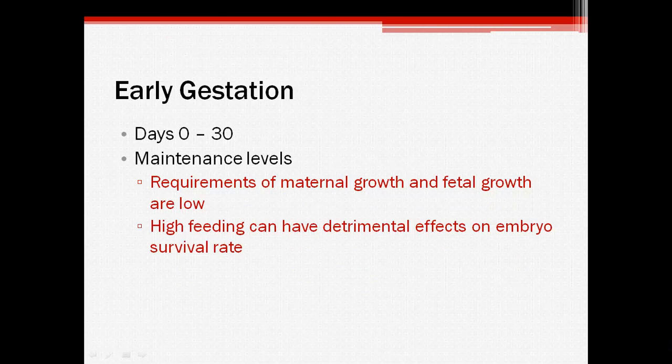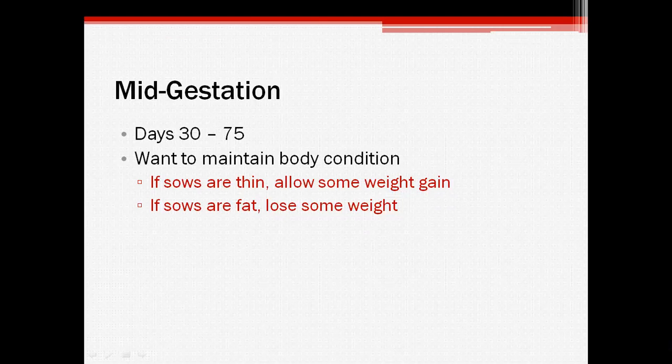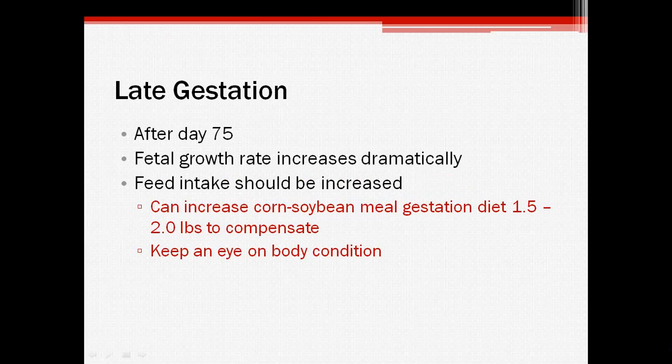For early gestation nutritional requirements, mostly maintenance requirements need to be met since there is not much fetal or maternal growth. If the sows are overfed or are too fat at this stage, there can be a decrease in embryo survival rate. During mid-gestation, the body condition of the sow should still be maintained, and if the sows are too fat or too thin, they should be brought to an ideal body condition. For late gestation, fetal growth increases dramatically. To compensate for this growth, the feed intake of the sows can be increased, but make sure to keep an eye on their body condition to make sure they don't get too fat.